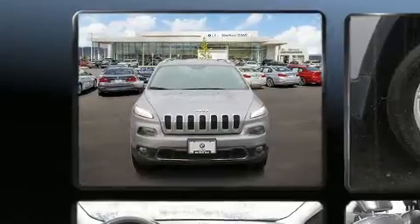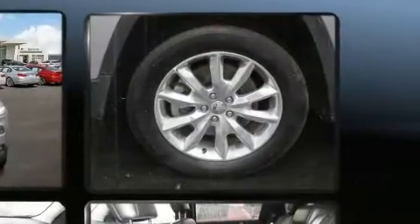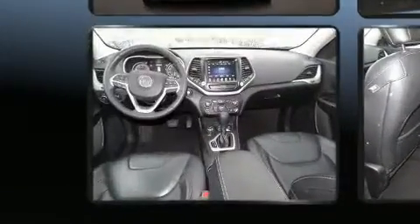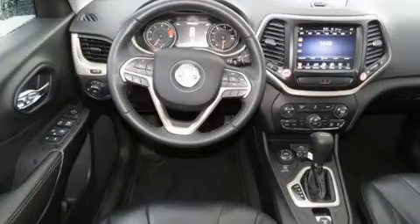Jeep prioritized fit and finish as evidenced by a trip computer, heated seats, heated steering wheel, a roof rack, and a split folding rear seat. With high-intensity discharge headlights illuminating your path, you'll always appreciate maximum visibility.